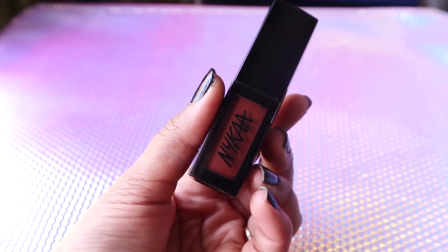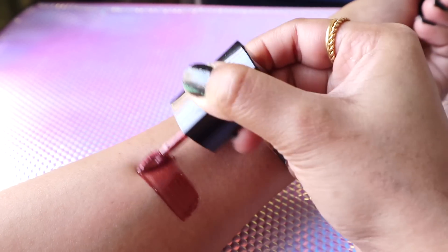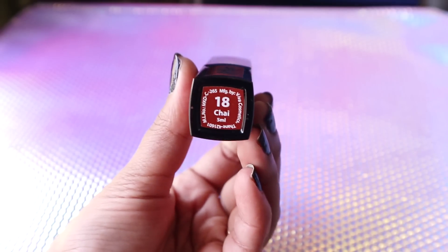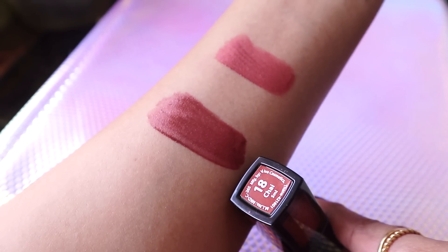Last but not least in my top 10 is from Nykaa — their Matte Glass Liquid Lipstick in Chai. This is a gorgeous brown shade, and since it's more of a warm brown color it's going to suit all skin tones — and I mean all of them.